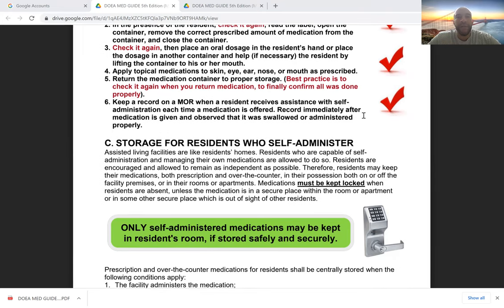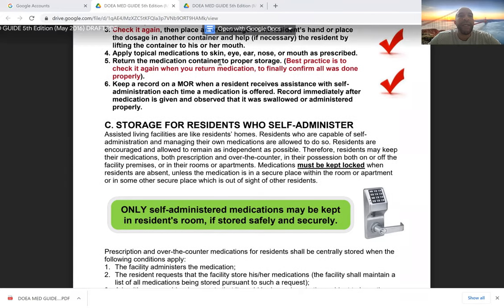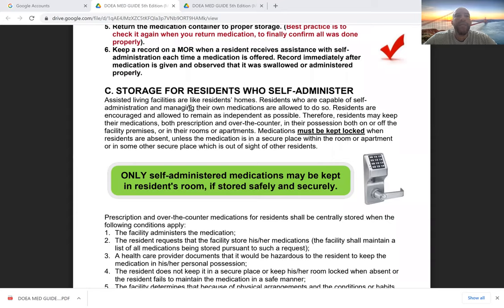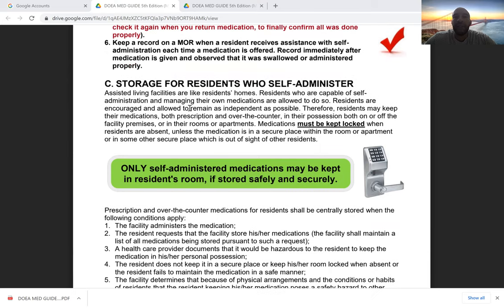Our three main checks are: check it when we get it, check it in front of the patient, and check it right before we give it to the patient. For any topical medications applied to the skin, eye, ear, or nose, follow the instructions written on the medicine container that align with the doctor's orders, and return the medication to proper storage — checking both what we're returning and where we're returning it, so we set up anyone who follows us for success. Keep a record of any actions involving the resident's medication on our MOR.